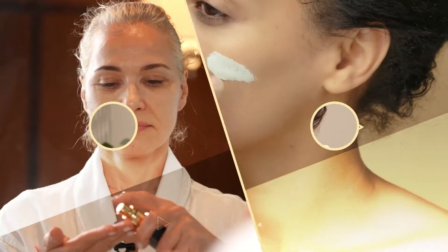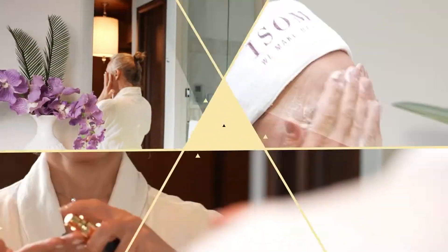Today we're going to talk about the perfect routine for sensitive skin. Hi everyone, I'm Manuela Marcajani from Isomers Laboratories and I'm a cosmetic chemist with over 30 years experience in product development.